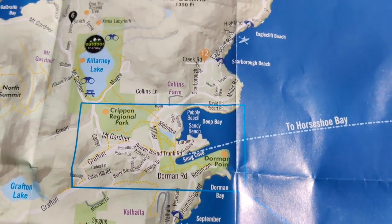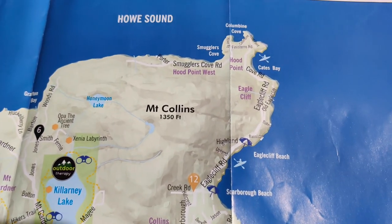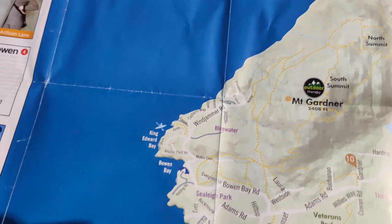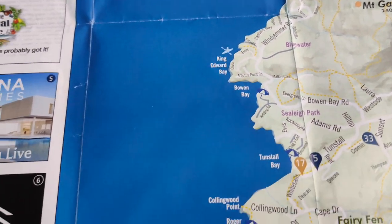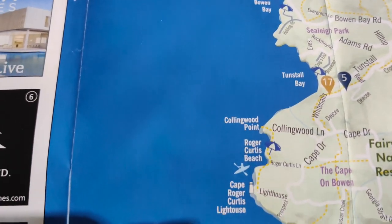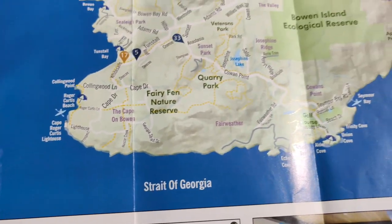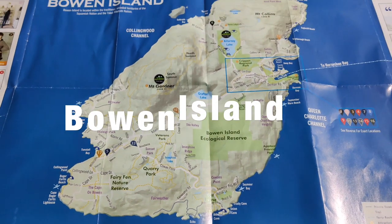Hi friends, welcome back to Bowen Island. We were at Snug Cove in the previous vlog and I will take you to Cates Bay. We will cover the entire island and I will take you further to Bowen Bay, Tunstall Bay, and Cape Roger Curtis Lighthouse. There will be a lot of adventure in between.